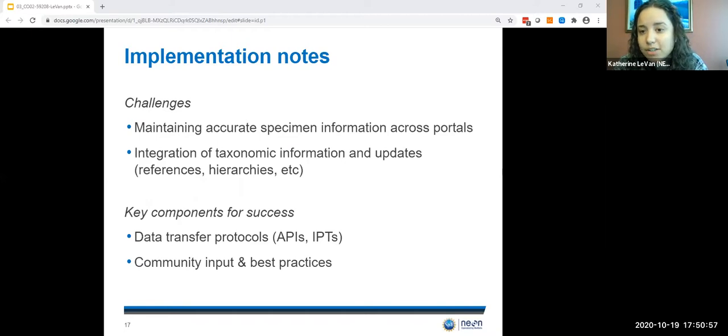The NEON program has made great strides in creating a specimen pipeline where annually more than 100,000 specimens are curated and archived with this contextual framework from birth, putting NEON in a great position to have digitized data and share that metadata. However, there have been implementation challenges to this program that are not unique to the NEON project. The maintenance of accurate information across portals — the NEON portal, external portals like Bold, aggregators like GBIF — and the integration of up-to-date taxonomy information have probably been two of our biggest challenges. Our success in overcoming these difficulties has been attributable to our use of community-developed data transfer protocols and heavy reliance on the collections community for input on best practices.